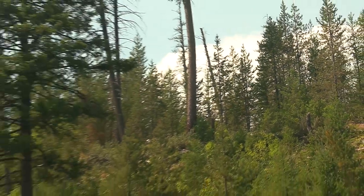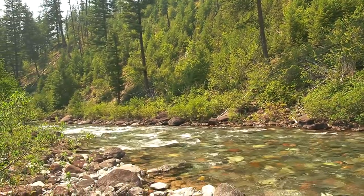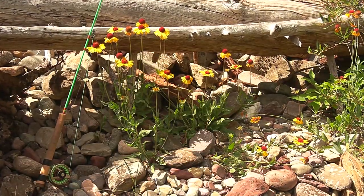For the whole time I fished the North Fork, I used my 7.5 foot 4-weight custom spin fly rod. This type of rod can handle either a fly reel or a spinning reel.